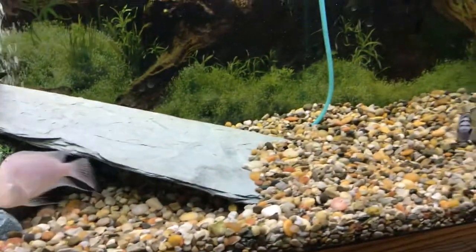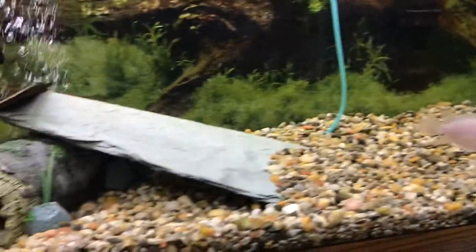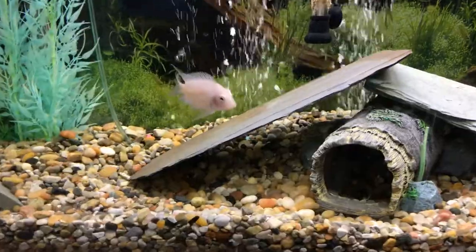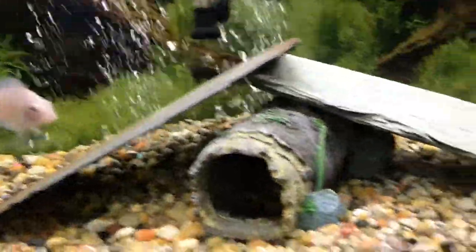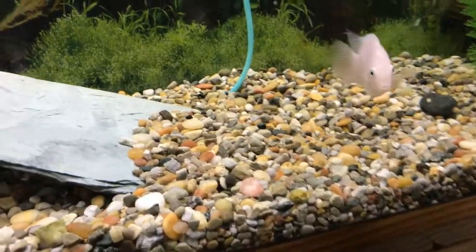Hey, this is Rick with Rick's Aquatics, and I'm sitting here with my 55-gallon Convict Cichlid tank. Nothing very rare or super special about this. I have four Convicts in here. I think two of them turned out to be a pair here, and I have Fry.